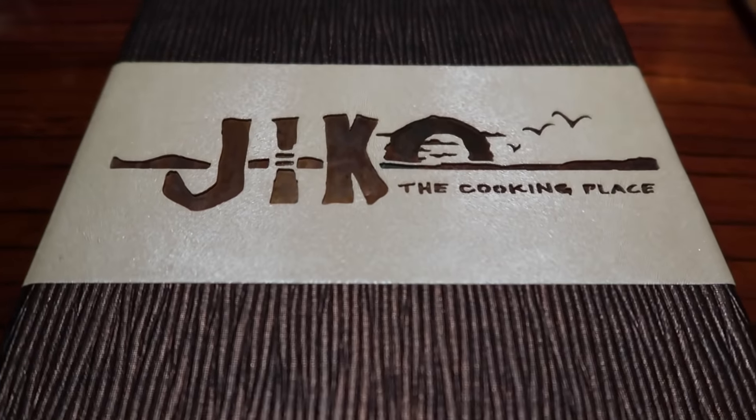Hey there, today we are at the beautiful Disney's Animal Kingdom Lodge because one of their signature restaurants, Jiko, the cooking place, is reopening tonight. I'm gonna bring you along for the full dining experience, give you the tour, check out some fun facts, some interesting info. Jiko is one of Disney's signature restaurants. I've never dined here before and they do have a dress code so I whipped out a dress.